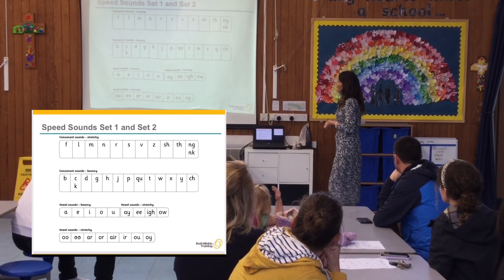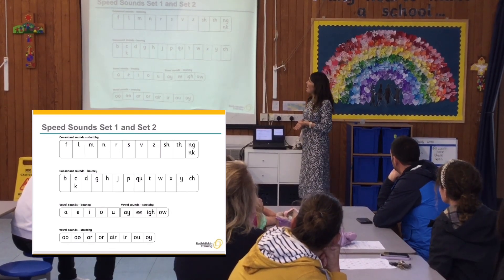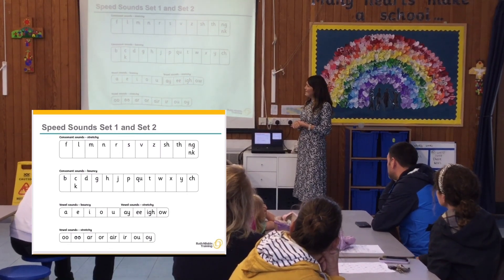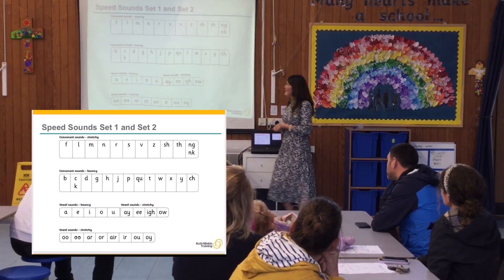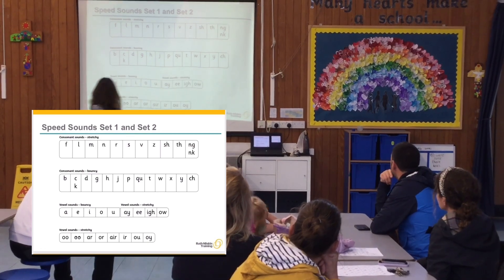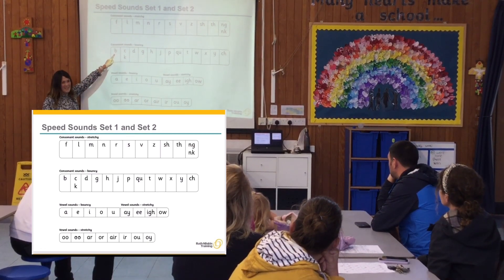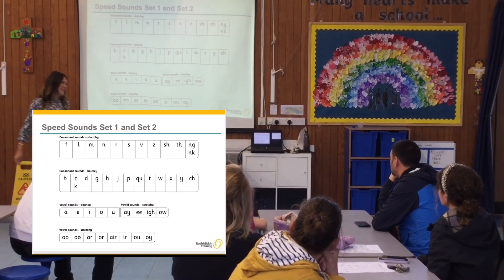In all their classrooms, the children will have posters so they can be reminded of all the sounds they know. In some boxes we remind them that a single sound has two different ways to write it — we remind them of that because it can be a bit complicated.